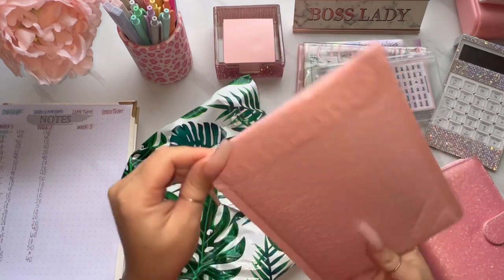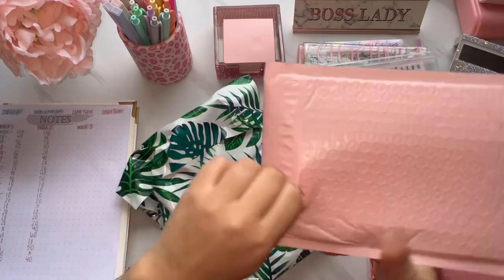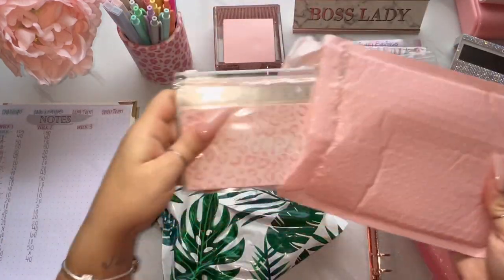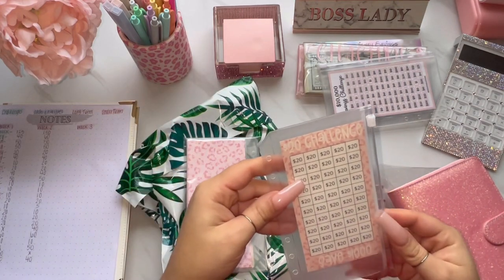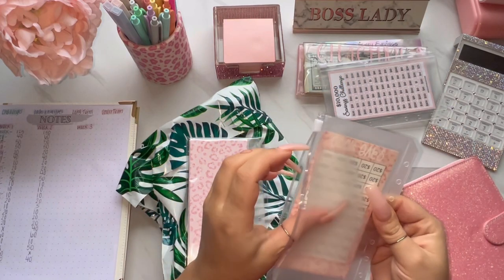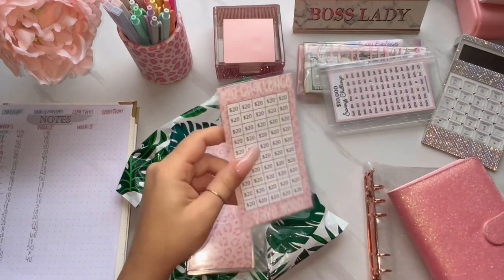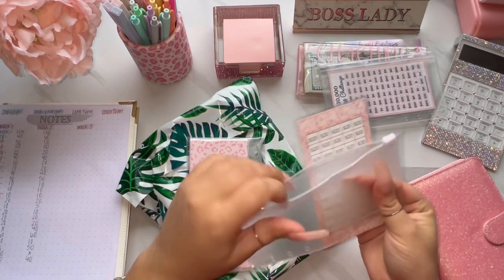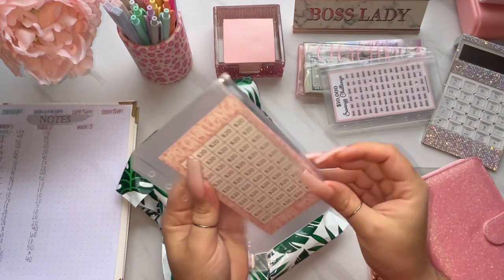Next, let's see — why am I having such a struggle opening this stuff? This is the leopard one. Oh, it's so pretty, I love it. This is the $20 challenge — so it's a $1,000 challenge and you're supposed to save $20 every time you cross off one of the little blocks. I don't know how I'm going to do this exactly, but I guess I'll just do it weekly to save $1,000.